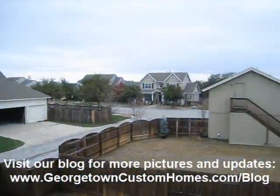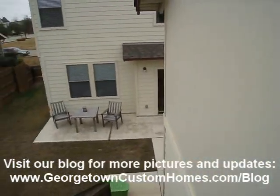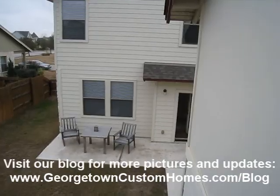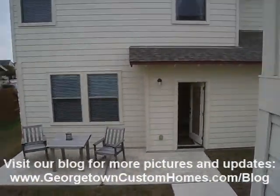This is our view from up top as we head back down. If you need more information or have questions, feel free to visit us online and let me know if you'd like to see it. Thanks, guys — bye!